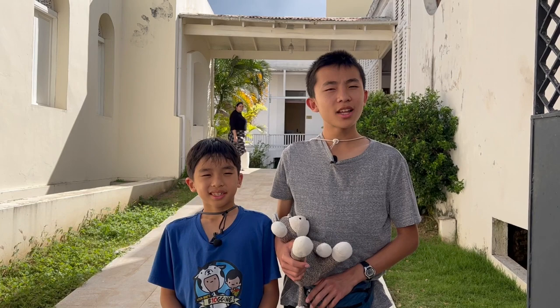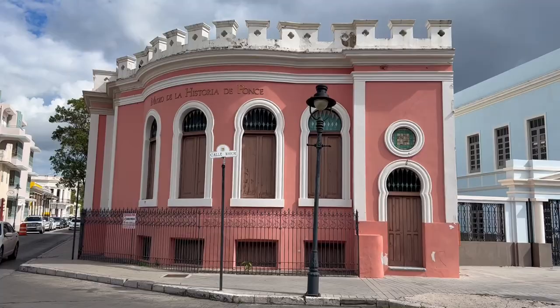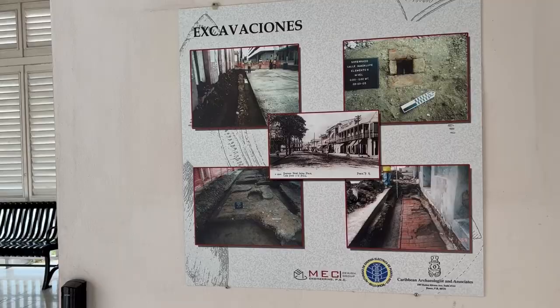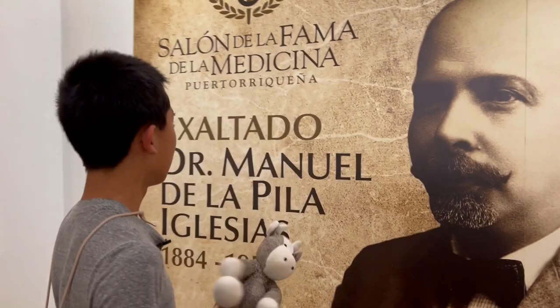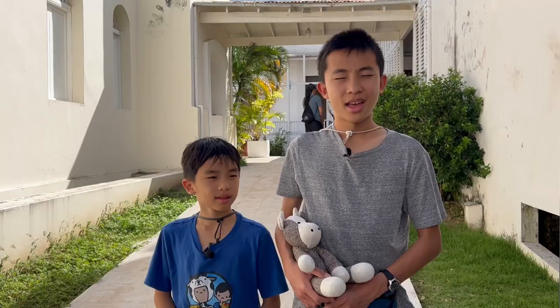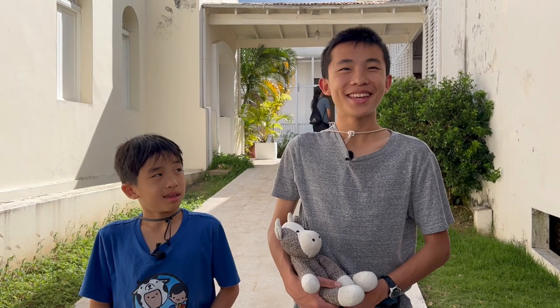Our next stop is the History of Ponce Museum. And that's the History of Ponce Museum — I didn't understand anything because it was all in Spanish, but the inside was nice. So I guess only come here if you know how to read the language.